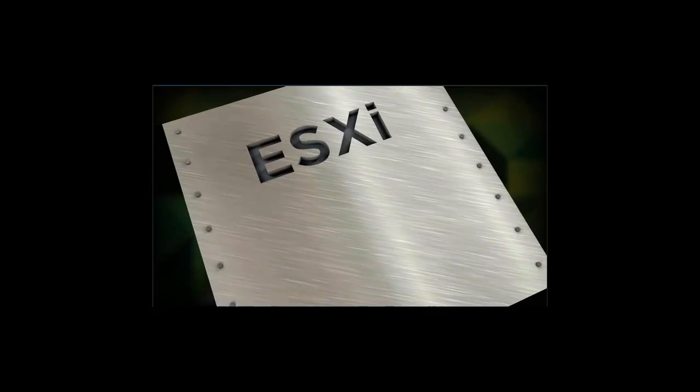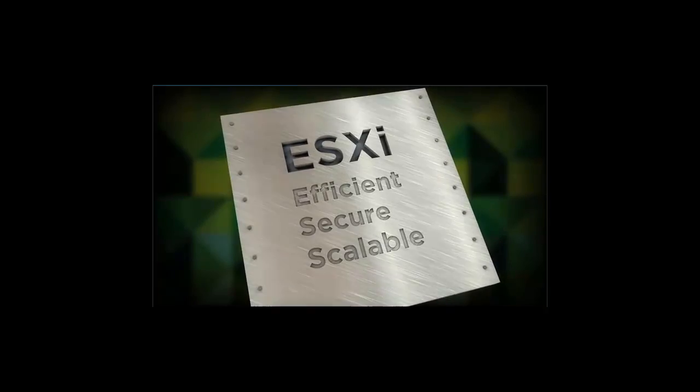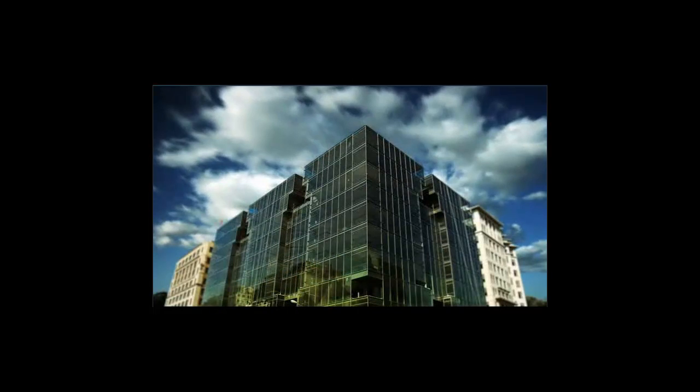From the SMB to the enterprise, more than 250,000 customers trust vSphere for their virtualization platform. The vSphere platform's unparalleled stability starts with ESXi, the next-generation bare-metal hypervisor, which is the most efficient, secure, and scalable hypervisor available today. ESXi provides a powerful foundation for virtual environments and cloud computing. Customers know vSphere is the best platform for building cloud infrastructures.